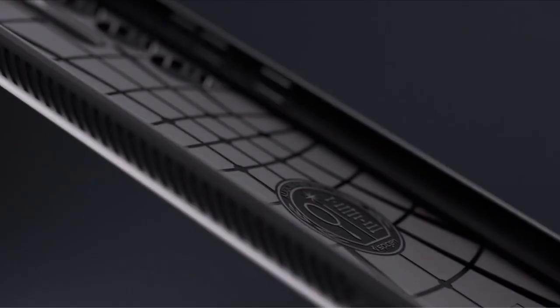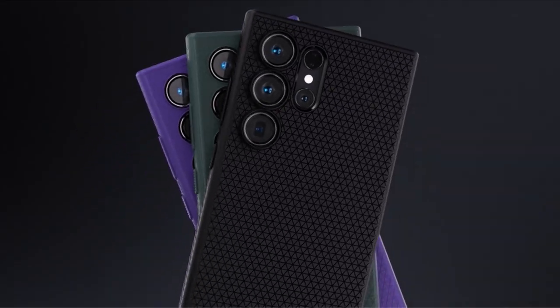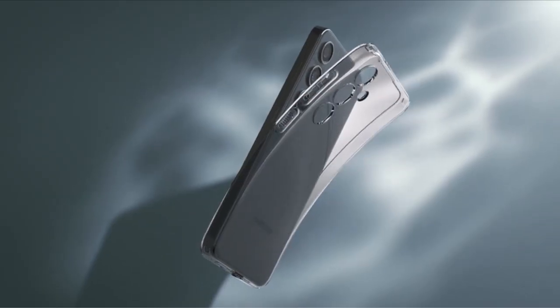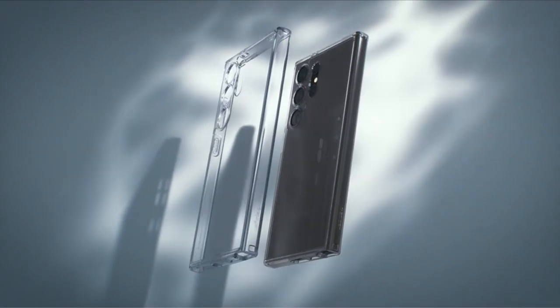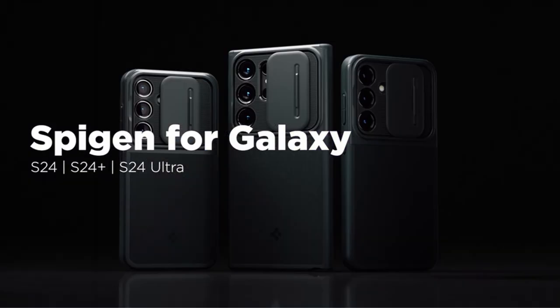Choosing the best protector becomes difficult, though, because there are so many possibilities available. Don't worry — we've done a ton of research and found a few excellent screen protectors made especially for the S24 Ultra. A video guide has been prepared to help you choose the best Galaxy S24 Ultra cases. Let's begin.